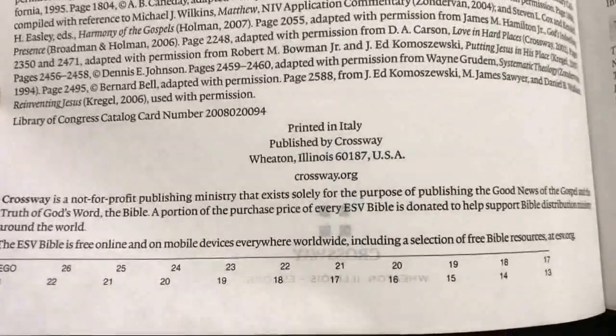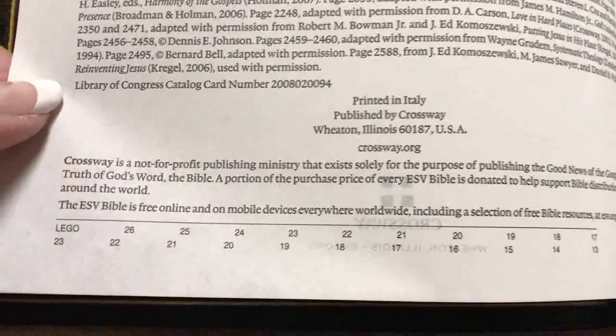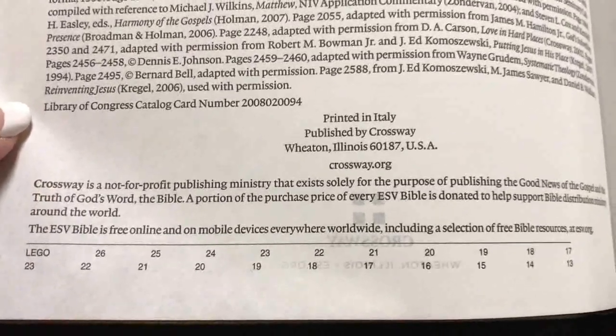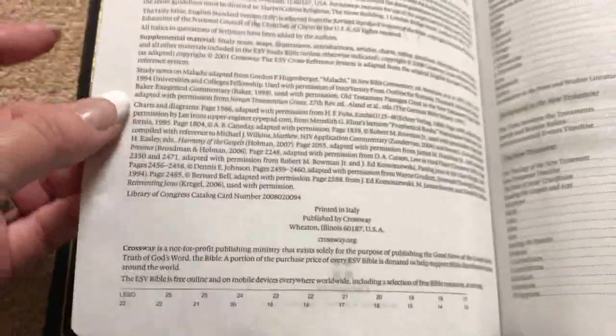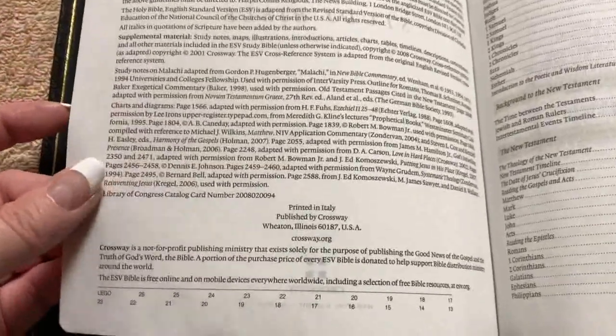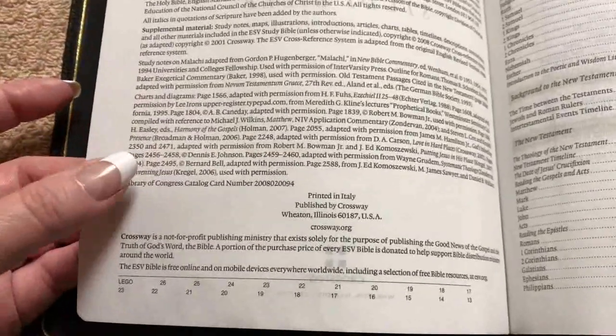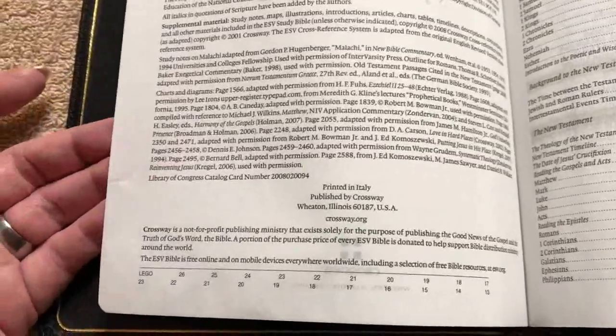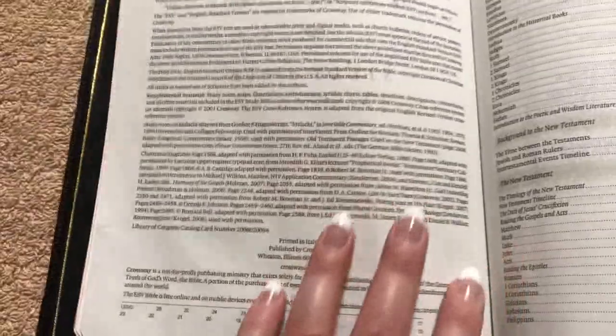Something really unique: this Bible was printed in Italy by Lego, which does awesome printing and has some of the best paper in the world. It was also bound by Youngblood in the Netherlands — so you've got the two best out there combining to produce this Bible, which makes it really special.